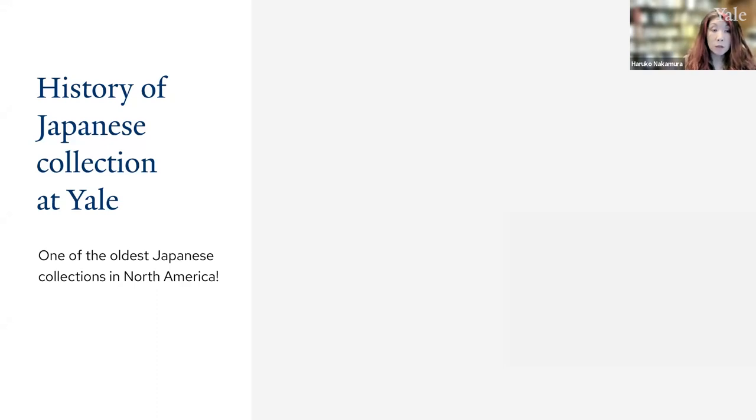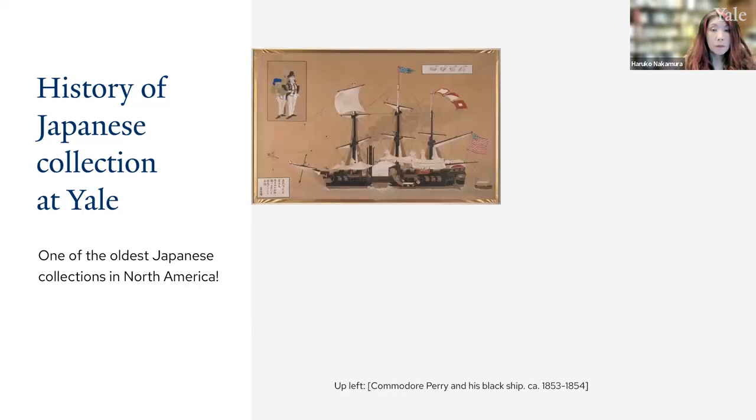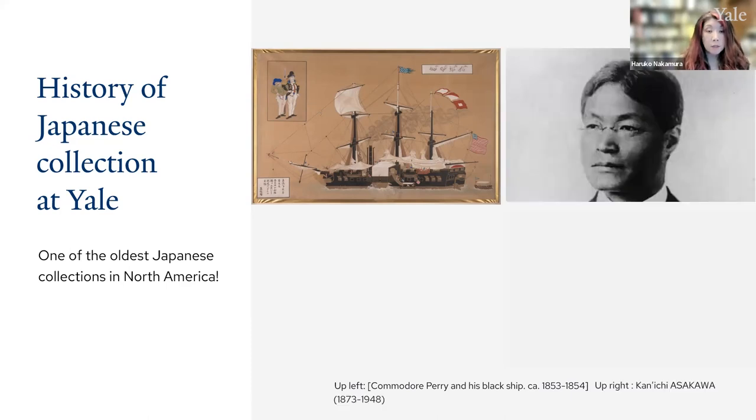The history of the Japanese collection goes back to Samuel Wells Williams, an official interpreter for Commodore Matthew Perry's expedition to Japan in 1853. He later became the first professor of Chinese at Yale, at which time he provided his diary and Japanese documents acquired during Perry's expedition. More Japanese books were later added by Yale faculty, librarians, and alumni from Japan.